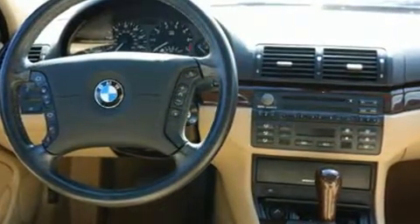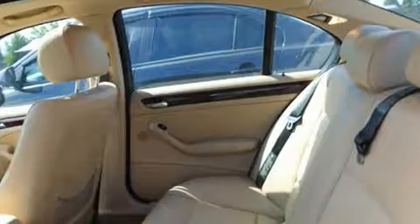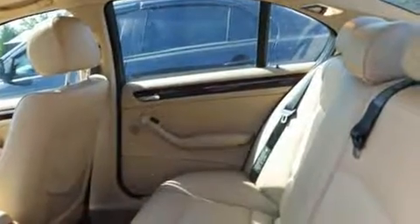BMW prioritized practicality, efficiency, and style by including one-touch window functionality.